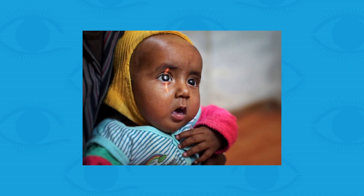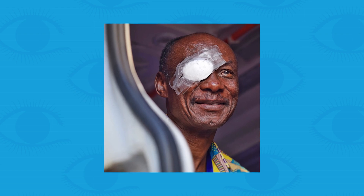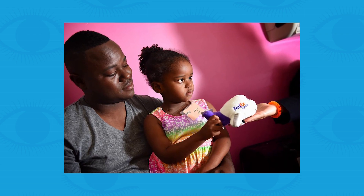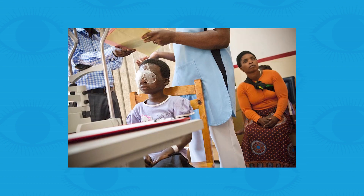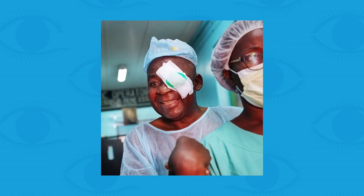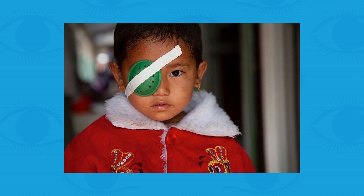You look around the world and there are so many people that have blinding diseases, that have lost vision. Because of this, they can't function, they can't do their jobs, they can't provide for their families, they can't take care of themselves. And we know that we can provide help, we can provide surgery, medications, and the right care to reverse or help so many of these patients.